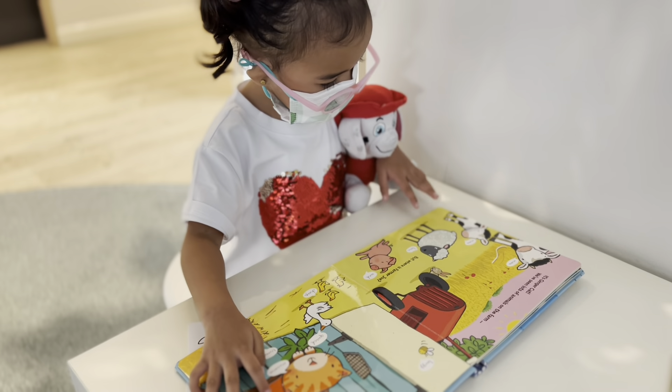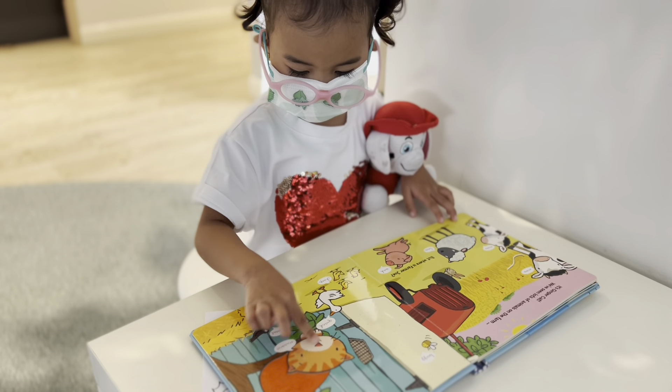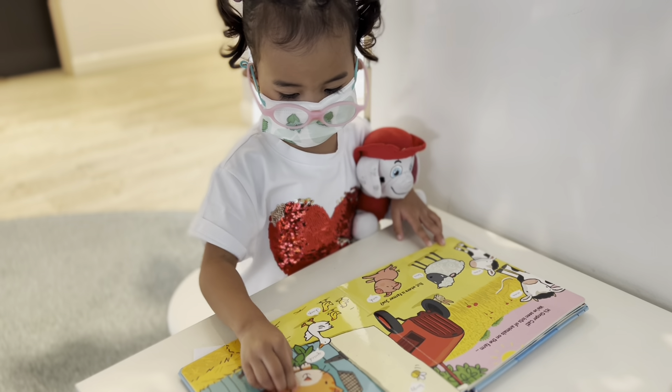What's that? Cat. Cat. What's the sound of the cat? Meow. You love cats. Yeah.